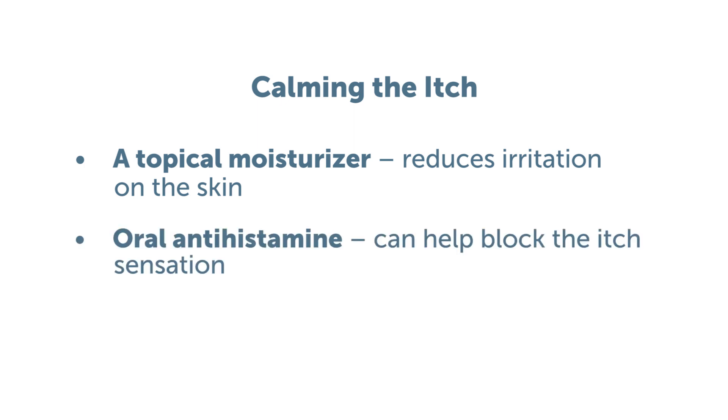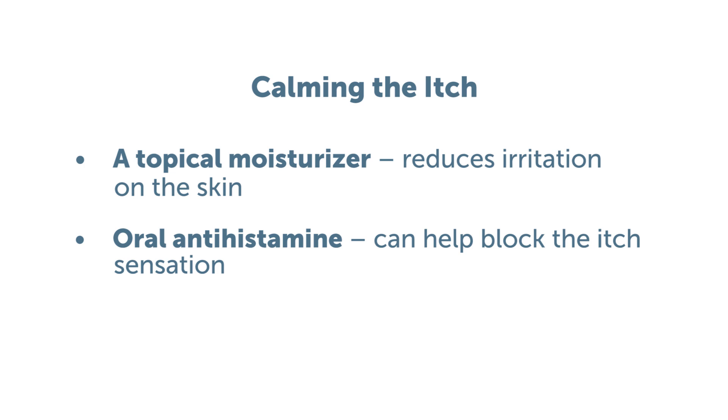Another strategy is to use an antihistamine. A systemic antihistamine, like an oral antihistamine, can help block the itch sensation that's typically caused by histamine release. Another strategy is to use a topical anti-inflammatory. There are topical steroids and also topical non-steroids that can be helpful in reducing inflammation.